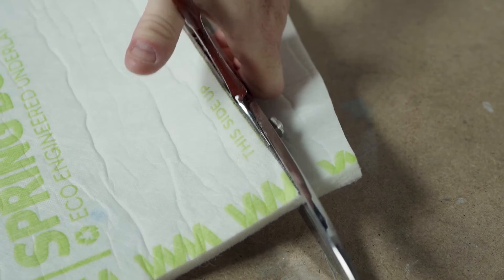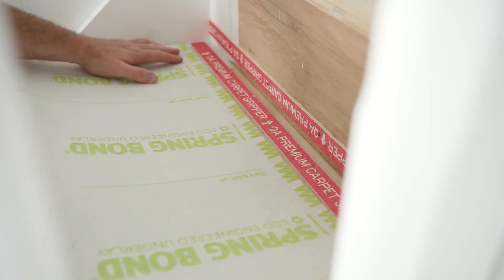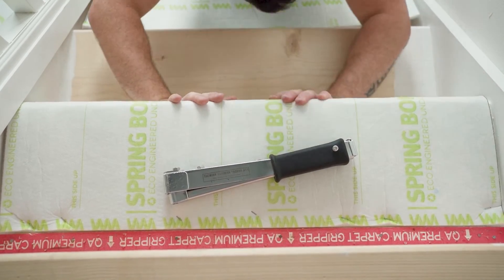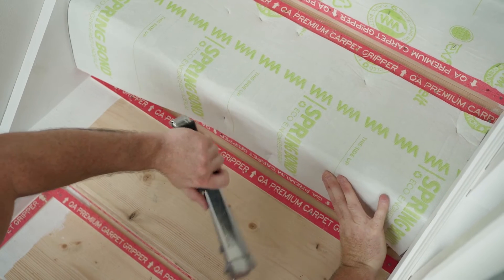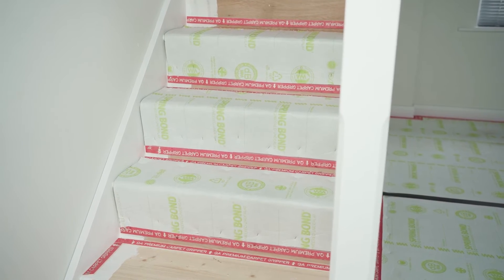The stuff that we really highlight and drive home with our clients is that every single bag of Spring Bond that is laid contains 180 plastic bottles per bag. When you really take that into grams, you're talking roughly about 1,980 grams of plastic per bag taken from the ocean and put back into underlay, into a floor. That's a lot — it's a lot of plastic.